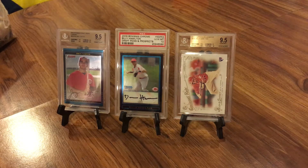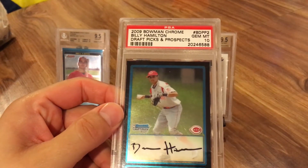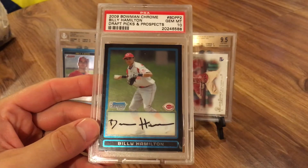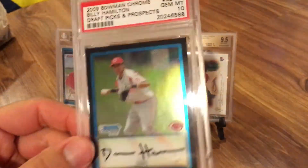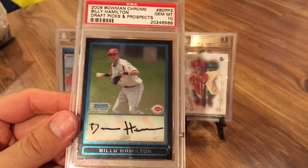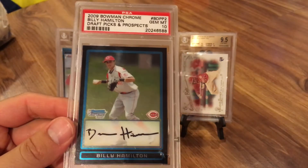Now this card I picked up at a card show earlier this year — it's the Billy Hamilton 2009 Bowman Chrome Draft Picks and Prospects, actually his first Bowman card, and it's a gem mint 10. I paid $10 for this card. I tried to negotiate with the guy down to seven or eight but he wouldn't budge. He said it was priced to sell, which in this case is probably fair since it's the first Bowman card, and those are usually more desirable to collectors.